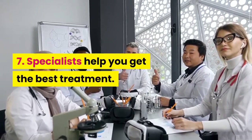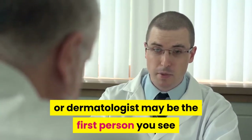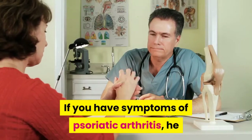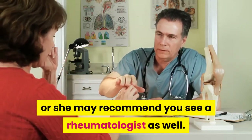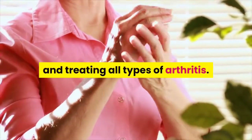Specialists help you get the best treatment. Your primary care doctor or dermatologist may be the first person you see when you have a problem. If you have symptoms of psoriatic arthritis, he or she may recommend you see a rheumatologist as well. This doctor has special training in identifying and treating all types of arthritis.